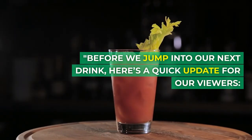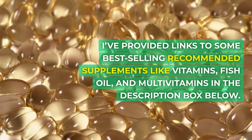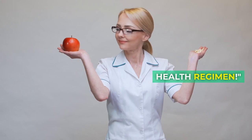Before we jump into our next drink, here's a quick update for our viewers. I've provided links to some best-selling recommended supplements like vitamins, fish oil, and multivitamins in the description box below. Check them out to amplify your health regimen.